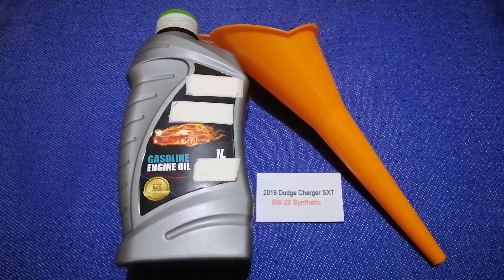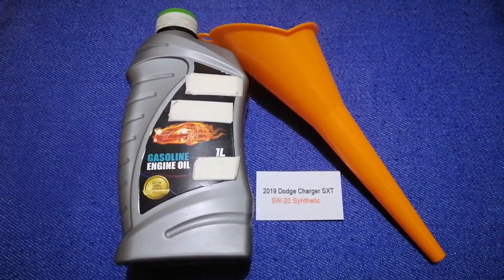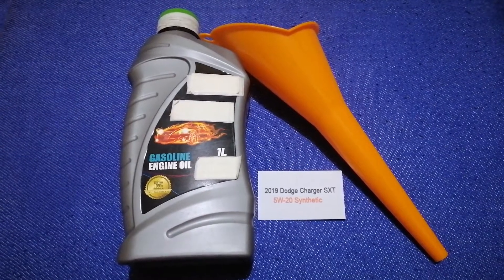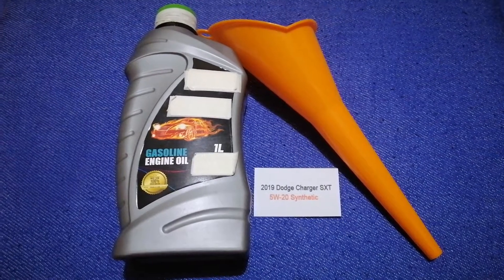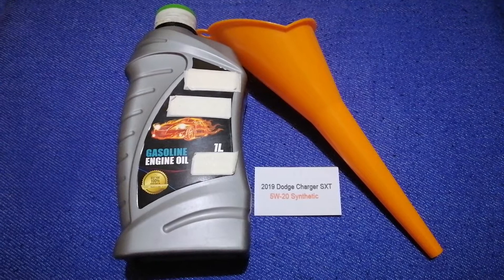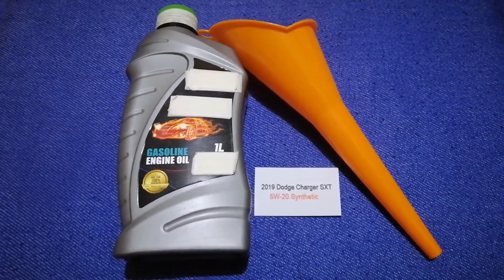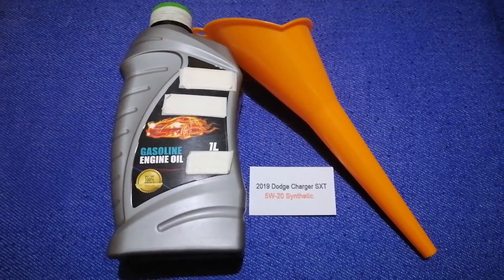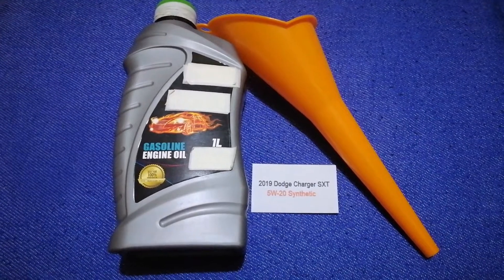The oil type for your 2019 Dodge Charger SXT is 5W-20 synthetic. This is only the manufacturer's recommended oil type — keep in mind that the type of oil could change depending on the year and mileage of your car. You can change your oil as often as every three months, or you can ask your mechanic for the recommended oil type and frequency.